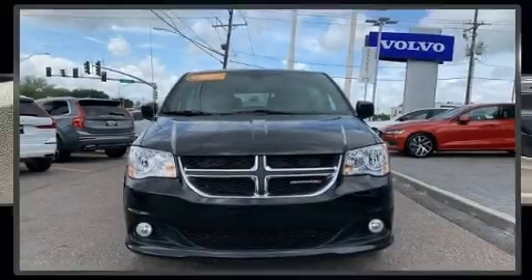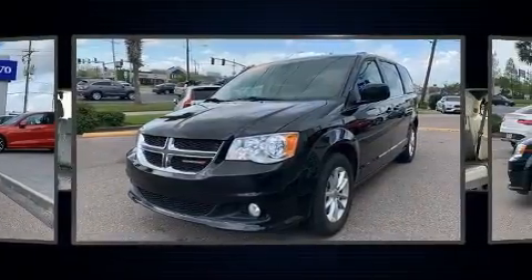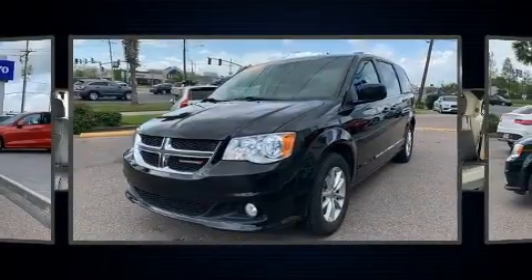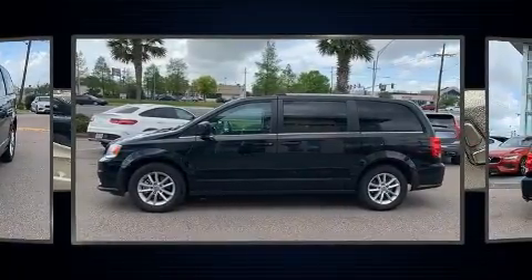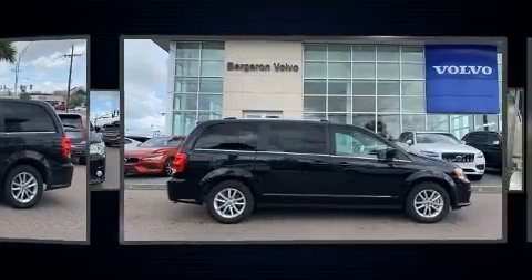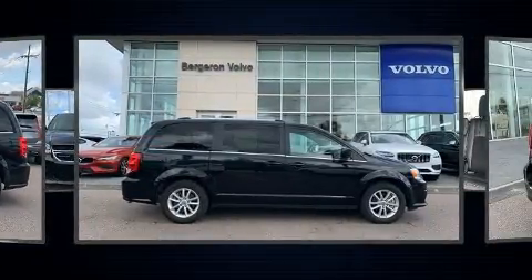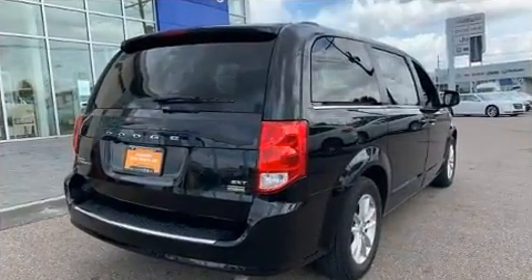You can expect a lot from the 2019 Dodge Grand Caravan. Under the hood you'll find a six-cylinder engine with more than 270 horsepower, providing a smooth and predictable driving experience. Dodge prioritized comfort and style by including an automatic dimming rearview mirror, front fog lights, a power rear cargo door, a roof rack, rear wipers, and power windows.